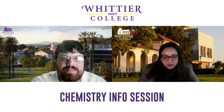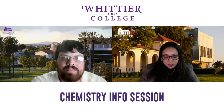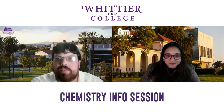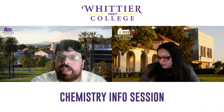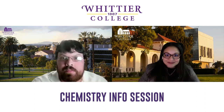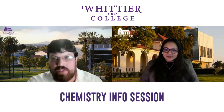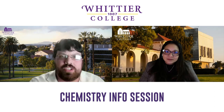We know that Whittier College is known for personalized attention, small classes, and accessibility to professors. What sets Whittier's chemistry department and program apart from other schools? Right off the bat, our general chemistry sections are capped at 24, which is way smaller than you'll find in the CSU system. When I was at Michigan, the general chemistry classes were about 500 people.